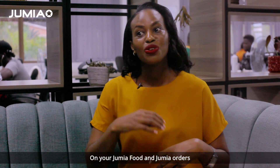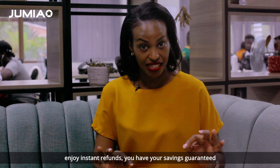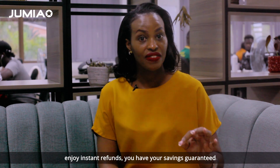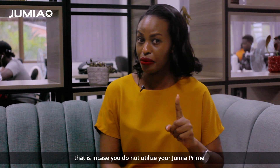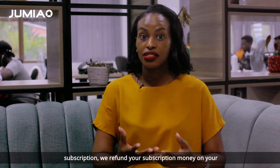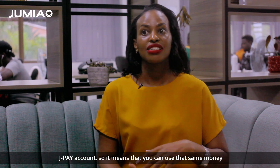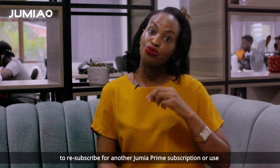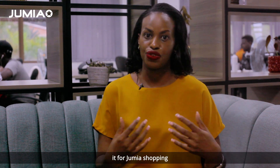You enjoy more discounts on your Jumia Food and Jumia orders. Enjoy instant refunds. You have your savings guaranteed — that is in case you do not utilize your Jumia Prime subscription, we refund your subscription money to your JPay account. So it means that you can use that same money to resubscribe for another Jumia Prime subscription or use it for Jumia shopping.